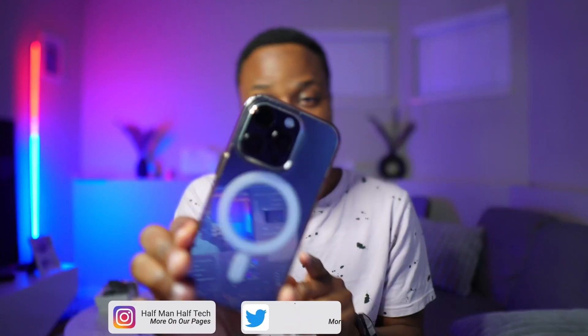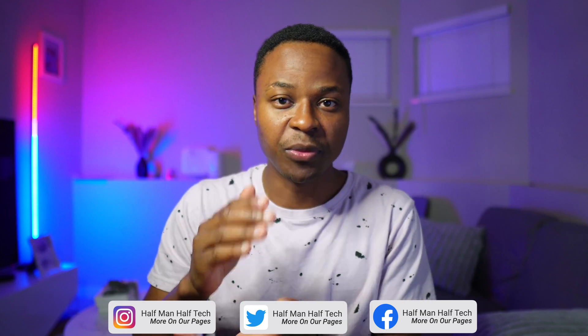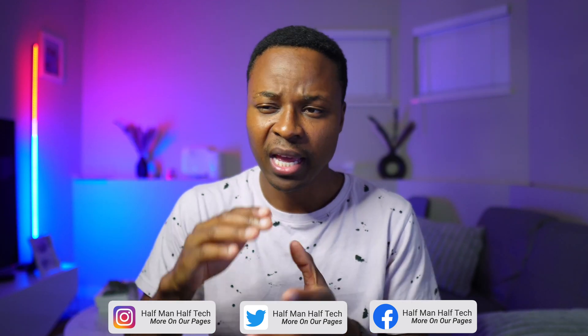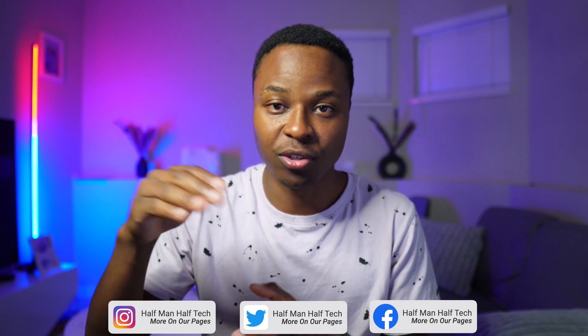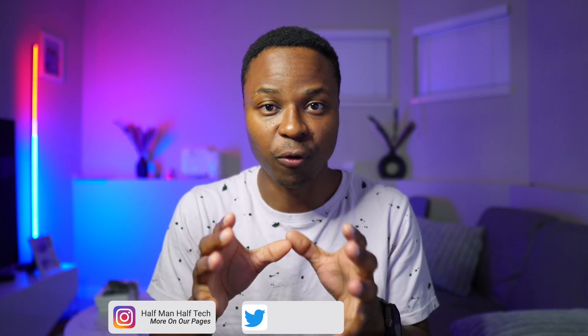The release candidate version has just been released. This iOS 17 release candidate version tends to be the last beta before iOS 17 is released to the general public. The estimated ETA for the official release is next week, Monday September 18. I'll be covering it here on the channel, so definitely subscribe so that you don't miss it.